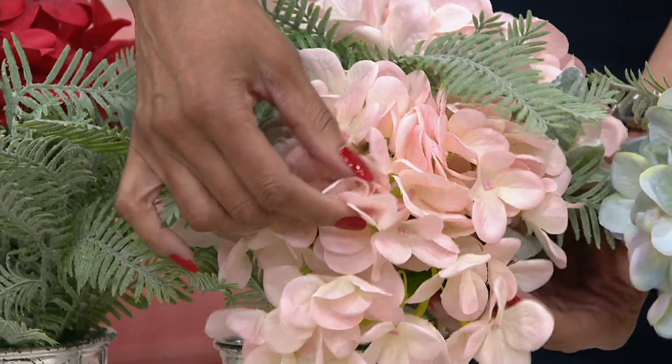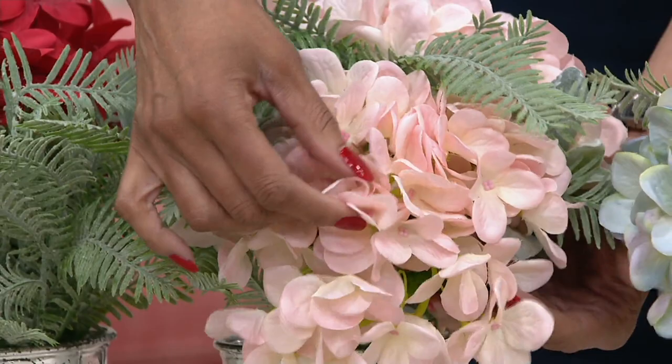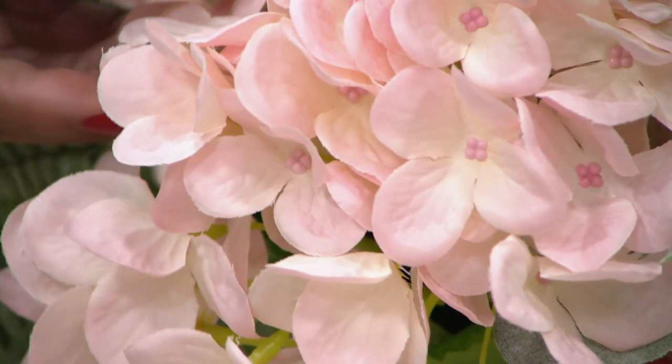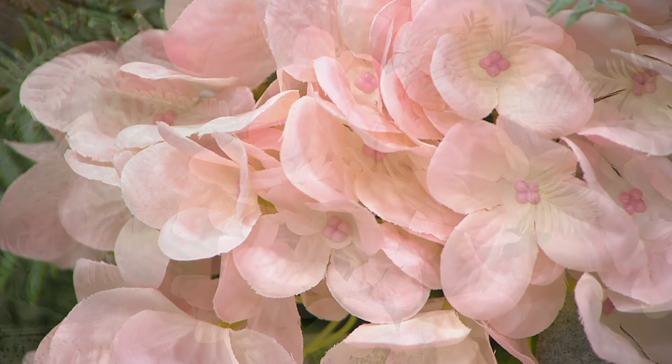Then we have the pink. Look how pretty the pink is — look at the highs and lows. I want you to see the detail in the petals, because you can see not just one flat color; you get the beauty that you would see in the real thing. That's what Peony does so well — that's what they're known for.